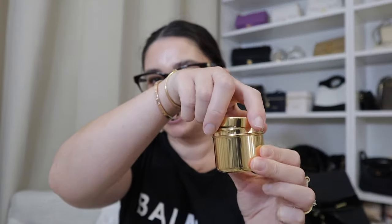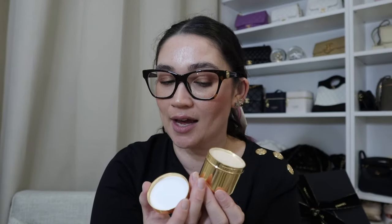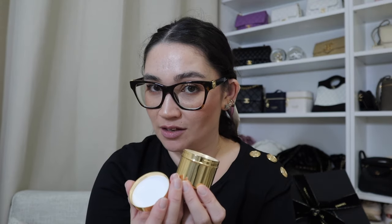This is the Sublimage La Creme — I actually bought it for my mom as a treat since she won't buy it for herself. This is the refill version; technically you're supposed to put it in the glass Sublimage container, but you can just use it as-is since this lid is still a screw lid with the Chanel logo. You actually don't have to buy the more expensive glass jar — just buy the refill, which saves you about $100.